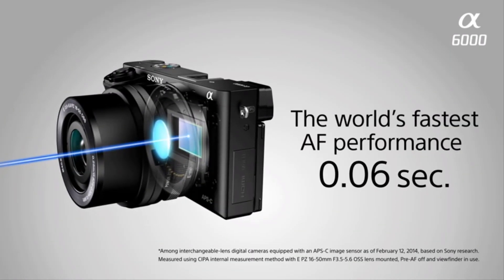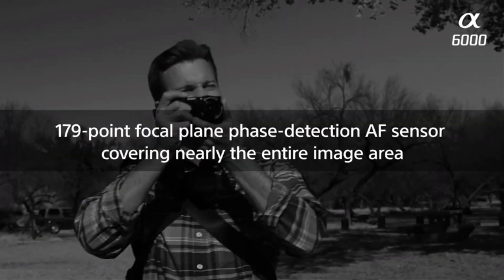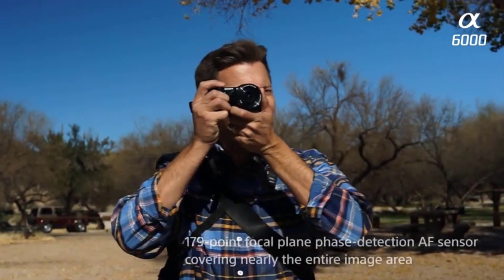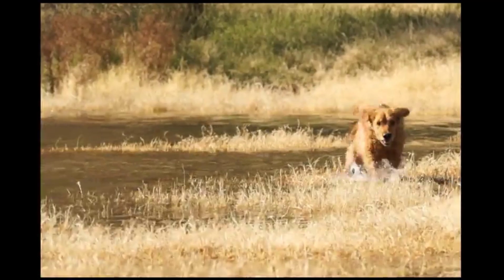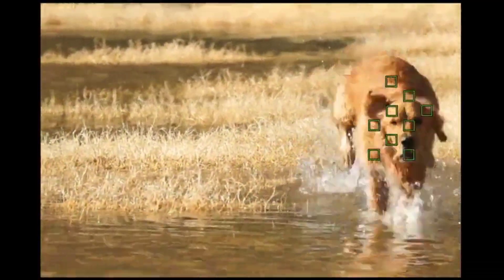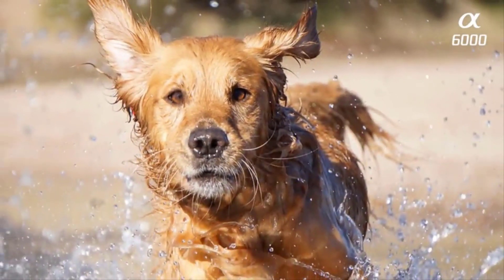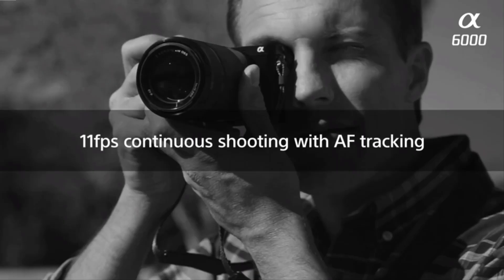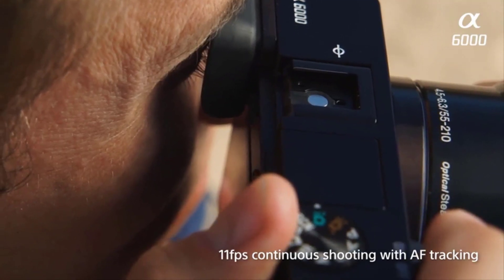There's nothing quite like spending time in nature taking photos. There's so much to see and it can be incredibly tranquil and rewarding. Whether it's the stunning vistas, wild animals, or miniature details, you can capture some amazing images when in the great outdoors. However, having the right equipment is vital to a successful nature photography shoot. We've listed down the Top 5 Best Beginner Cameras for Nature Photography and their Key Features.